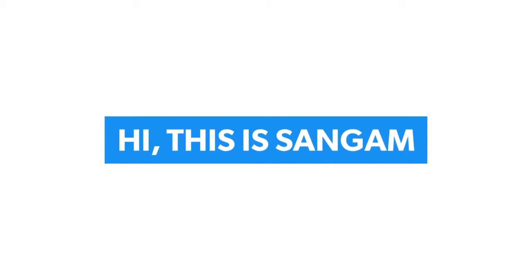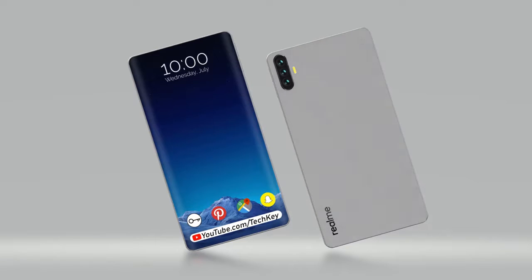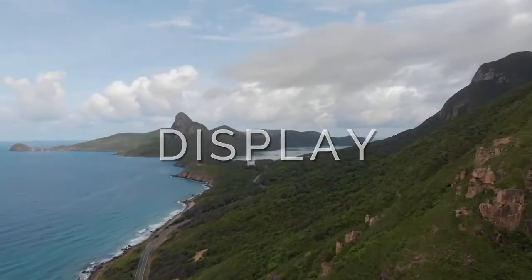Hi, this is Sangam. Realme is coming with its new smartphone, the Realme 5, and this time they are skipping Realme 4, as said by Realme CEO Mr. Madhav. In this video we will be telling you about its specifications and other details, so let's get started. Let's start with the display details.